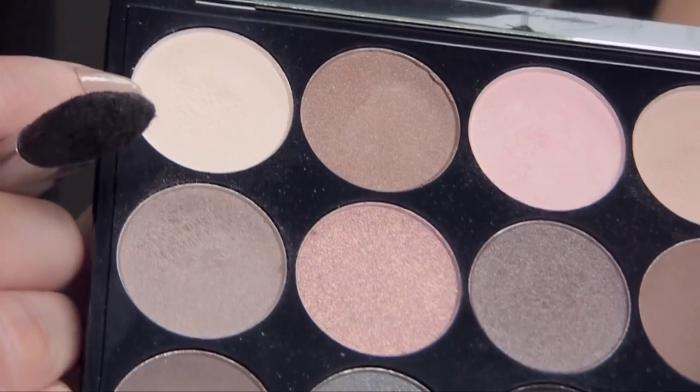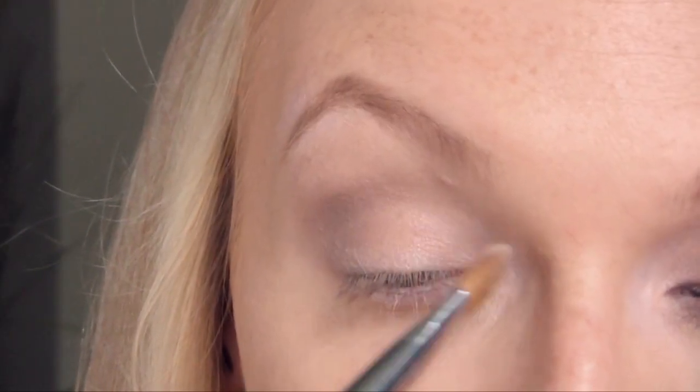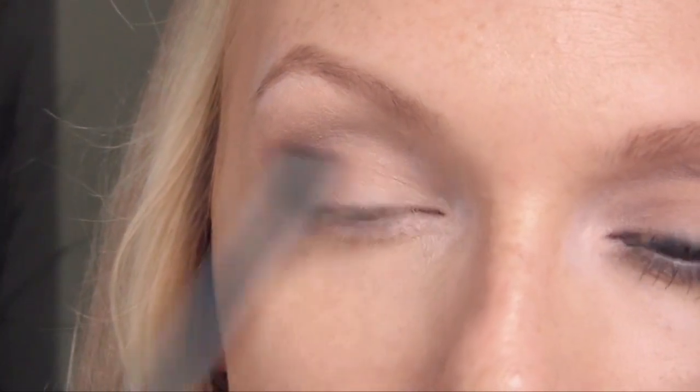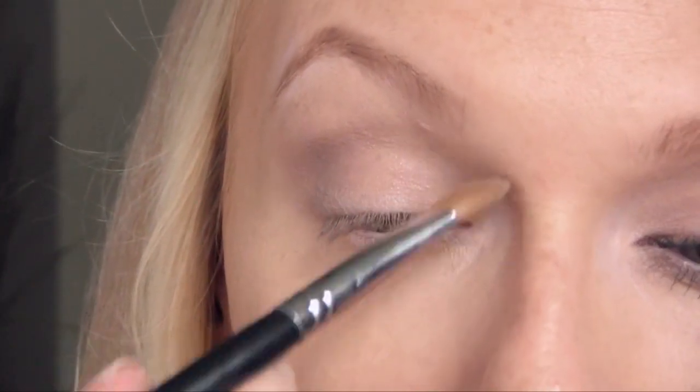Take your E40 brush again and just blend that out a little bit more so you have a nice seamless blend. Then I'm going to pick up my shader brush again. For this next step, you can use any really light, creamy highlight shade. I'm going to be picking up the color all the way in the upper left corner of the Butt Naked palette, just in this inner part, brushing back any of the gray that might be coming a little bit too far in. You can do this any time for any makeup look — it's going to really help brighten up that inner corner.